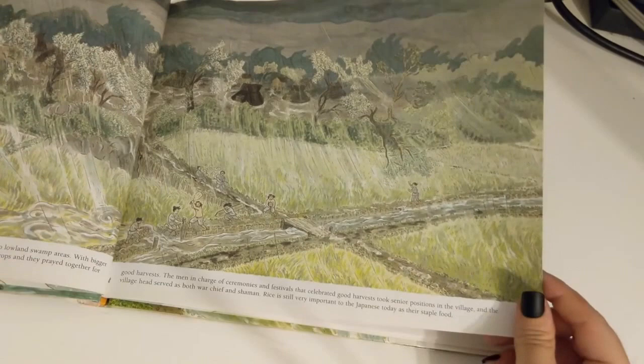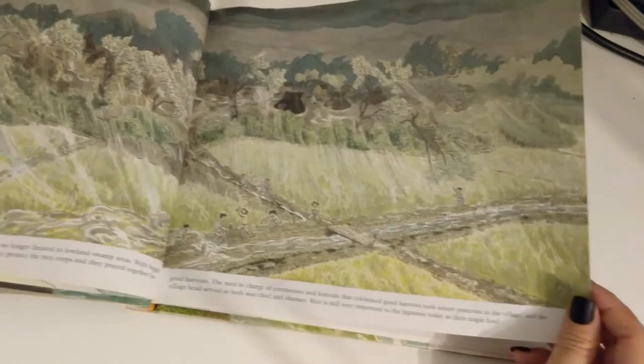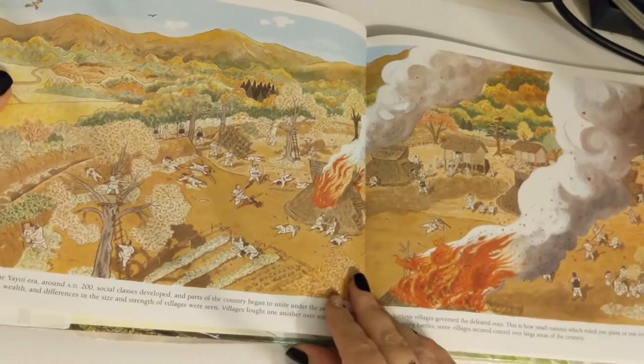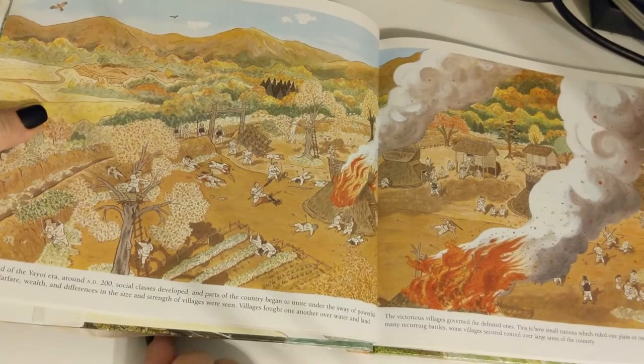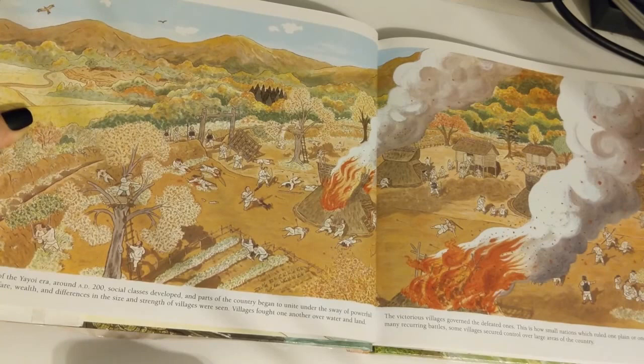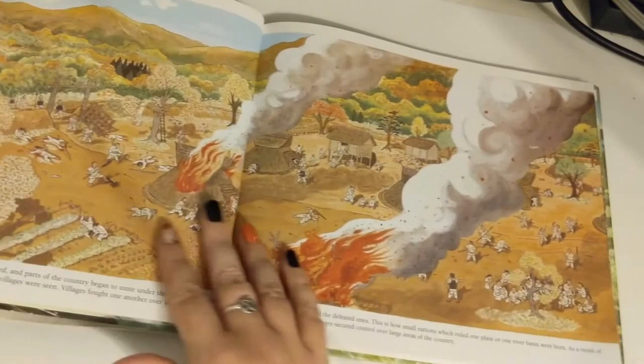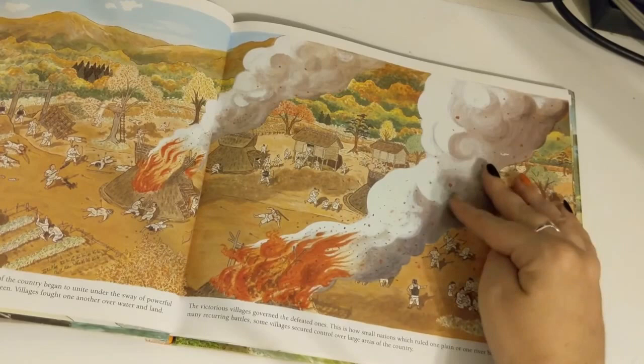Rice is still very important to the Japanese today as their staple food. Toward the end of the Yayoi era, around 200 CE, social classes developed and parts of the country began to unite under the sway of powerful landowners. Warfare, wealth, and differences in the size and strength of villages were seen. Villagers fought one another over water and land, and the victorious villages governed the defeated ones.